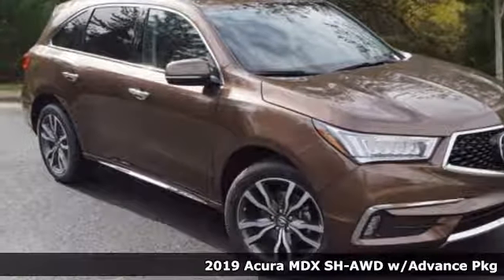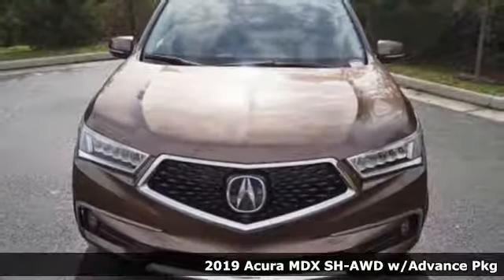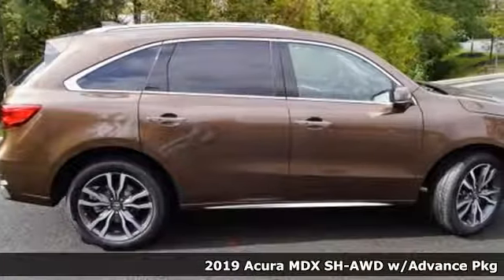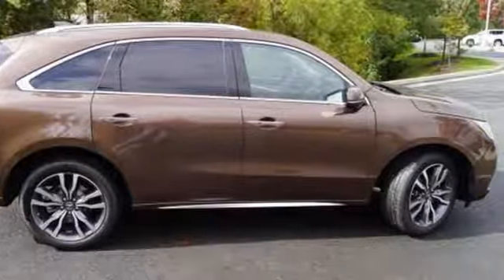Here's a new 2019 Acura MDX. This elegant MDX is designed to encourage all your endeavors. It comes with the features you need and, better yet, want.